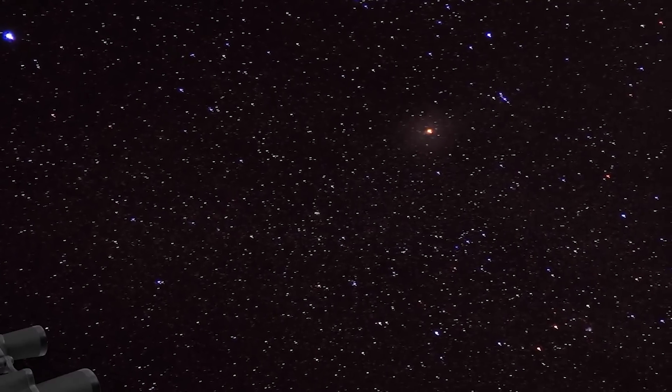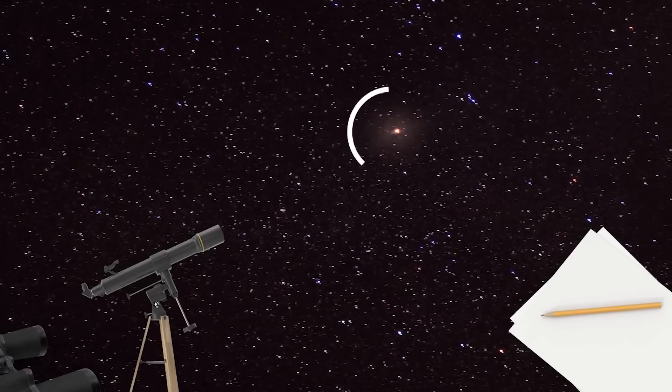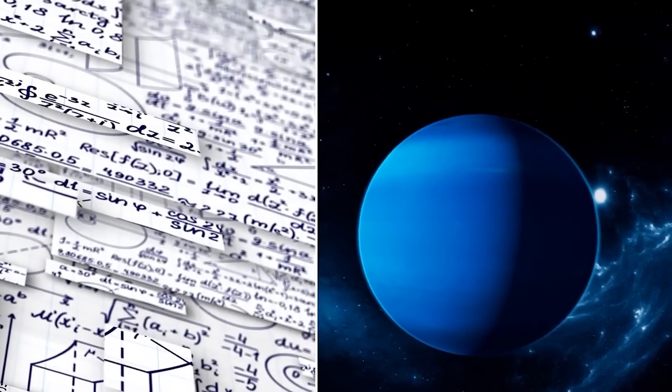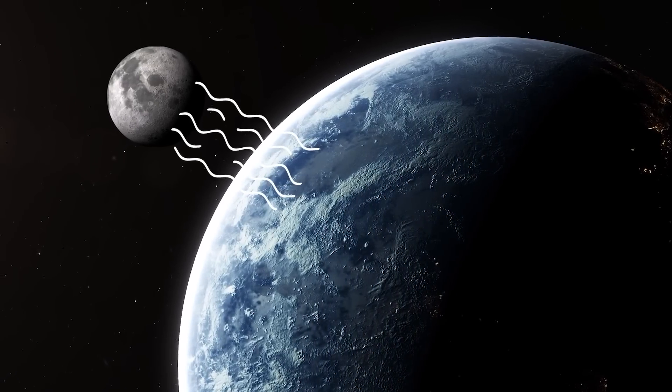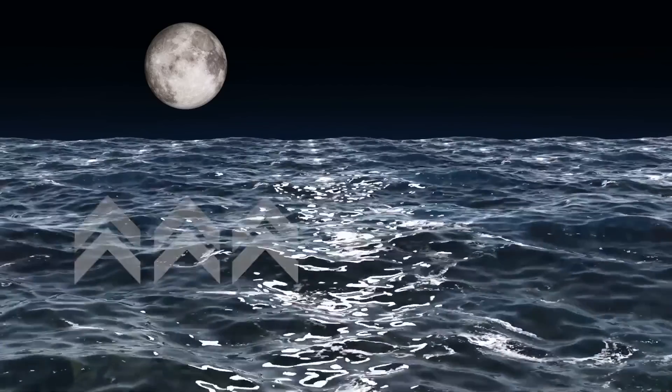It is nearly impossible to see Neptune without a telescope even from the highest points on Earth, due to its distance from the Sun, making it the least explored planet in our solar system. But what could be so mysterious about this planet? Would you be surprised if we told you that Neptune, one of the coldest planets in the system, can support an ocean of extremely hot water?